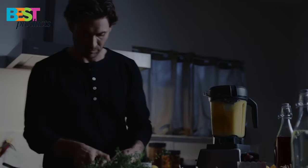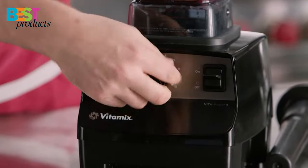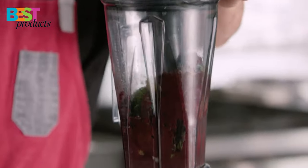The five program settings make it easy to use, while the self-cleaning feature ensures that you can spend more time with your guests and less time cleaning up.